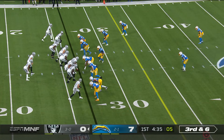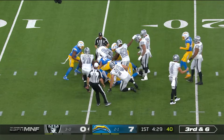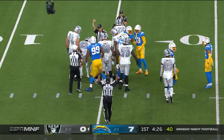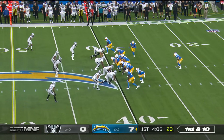Third down and six. Pressure coming, ball comes out. Joey Bosa able to knock it away. Let's see who's recovered it. Looks like the Raiders have recovered. Getting a one-on-one, that cannot happen if you're the Raiders offensively.